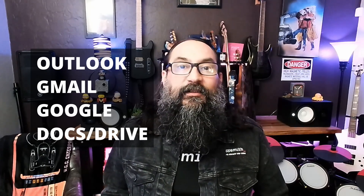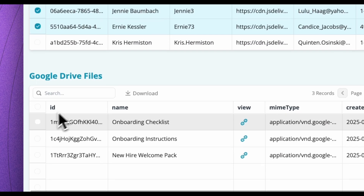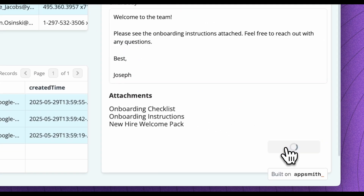For productivity, we've added Outlook, Gmail, Google Docs, and Google Drive, so you can send emails, collaborate on documents, and organize files with ease.